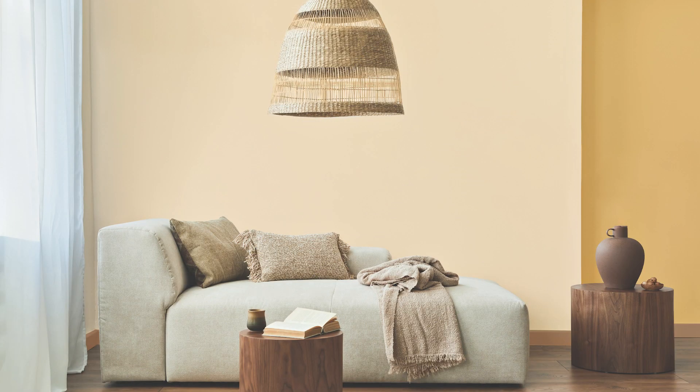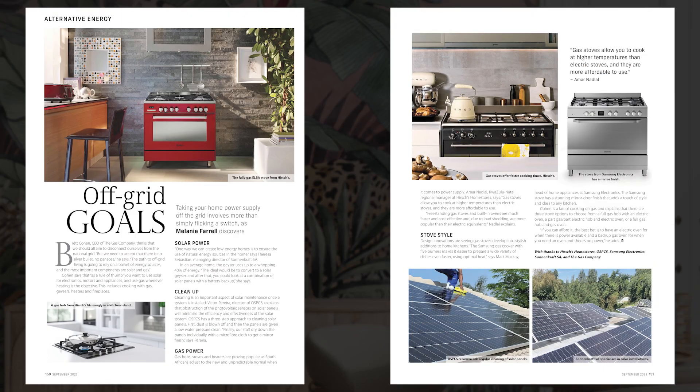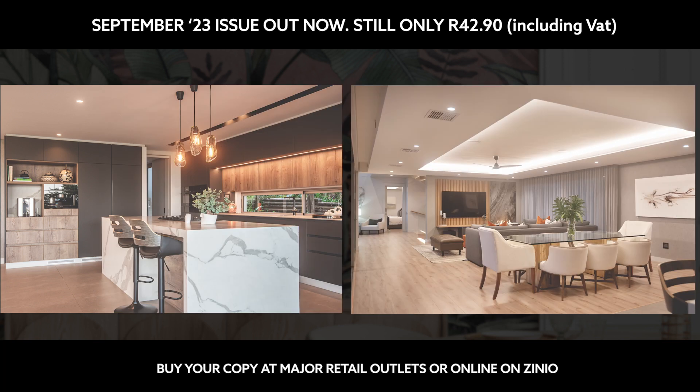Interested in the latest paint colors for interiors? Discover ways to get creative with color on page 120. Looking at solar and gas energy alternatives? Learn how to take your home power supply off the grid on page 150.